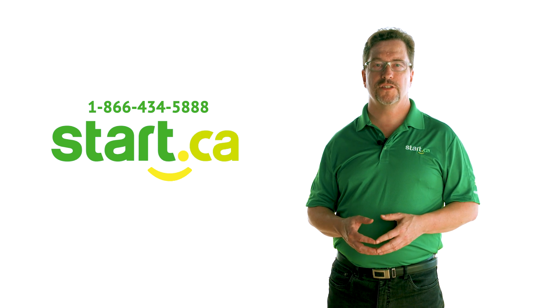We understand it can seem easy to have one unit do everything and for some customers that works, but having a separate modem and router will give you a better experience and let you get the most out of your internet connection. All in all, having separate devices is usually money well spent. If you're having issues with your internet connection, don't hesitate to call us or visit start.ca to send us an email.